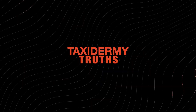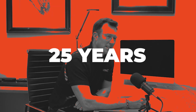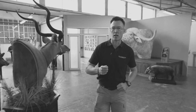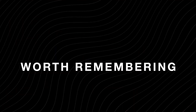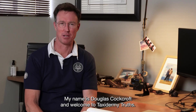Welcome to Taxidermy Truths, where we discuss the ins and outs of not only the taxidermy process but the influences on the hunting community as a whole. With over 25 years in the wildlife and taxidermy industry, I host open conversations with artists, experts, and industry giants. From sustainable utilization to shipping rates, we dig into the reality of the experience after the safari and hear real stories worth remembering. My name is Douglas Cocroft, and welcome to Taxidermy Truths.